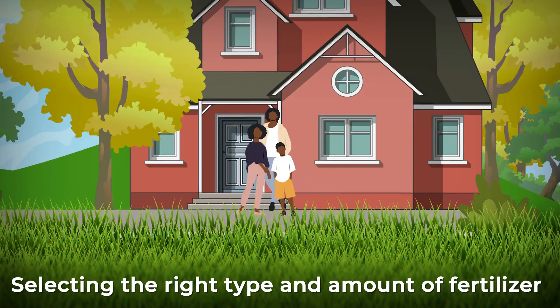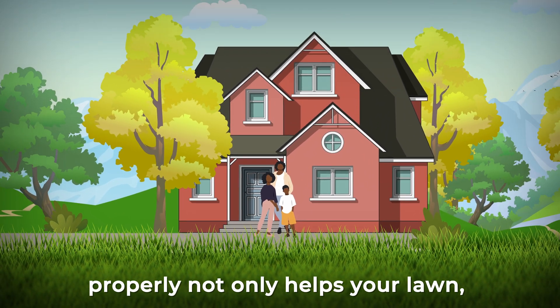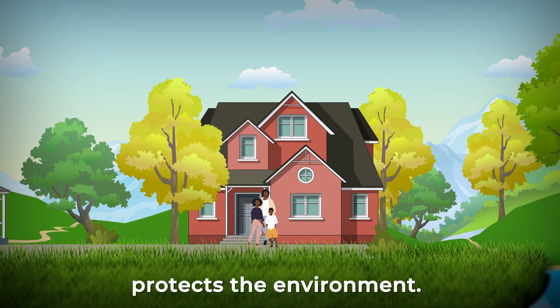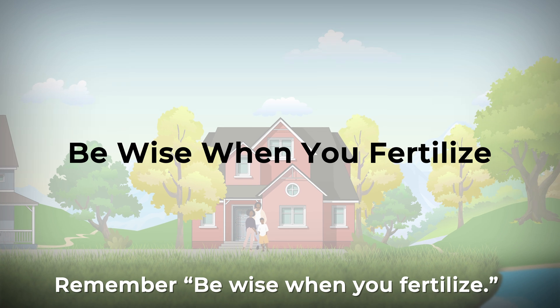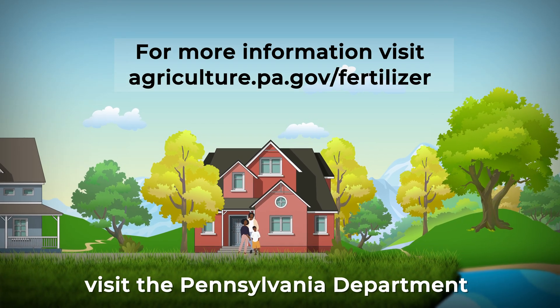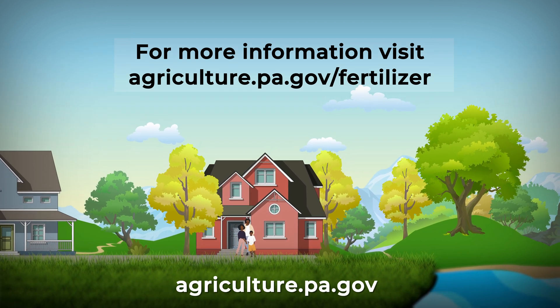Selecting the right type and amount of fertilizer for your lawn and applying the fertilizer properly not only helps your lawn but also saves you money and protects the environment. Remember, be wise when you fertilize. For more information on the fertilizer law, visit the Pennsylvania Department of Agriculture's website at agriculture.pa.gov.